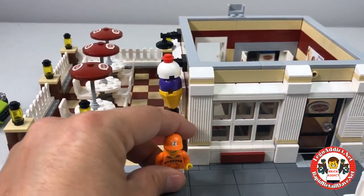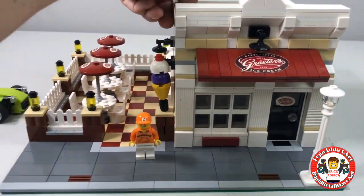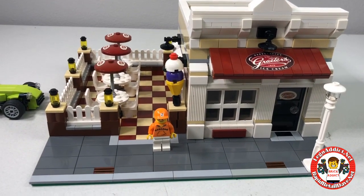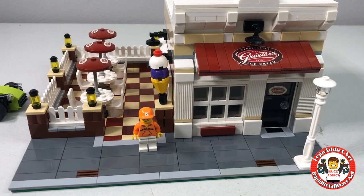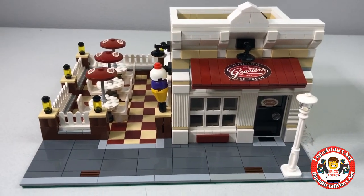We'll put the roof back on. I think Zabodak is a very happy Grater's Ice Cream customer. He's gone to Walmart today and gone to Grater's Ice Cream today. He's actually got a couple of smaller places to go to still. Now he can get back in his car and off he goes.